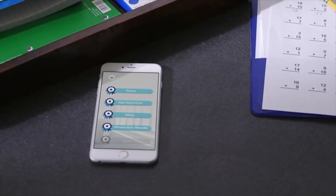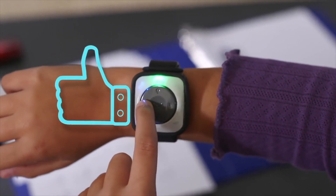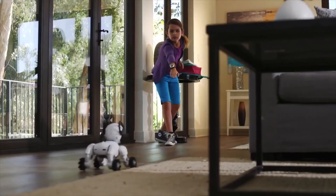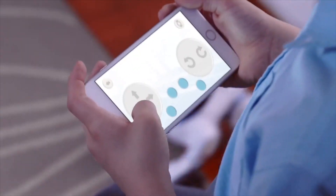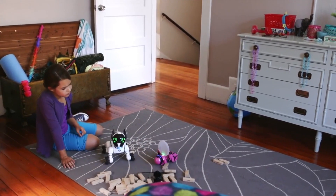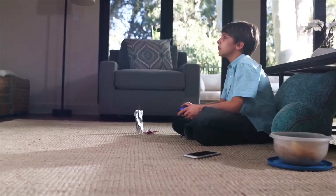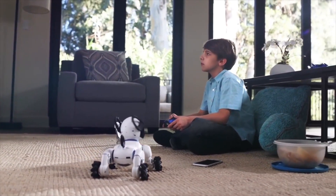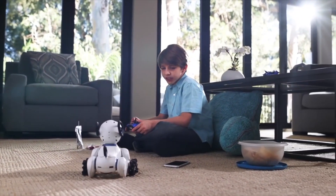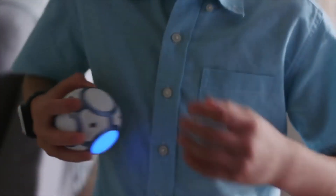Chip is obedient and can follow commands, but he also learns new things — so you can teach him tricks. The smarter Chip becomes, the more badges he earns. When you like what you see, just press the like button on the band, which can encourage him to behave or be a little mischievous. Your choices change Chip's behavior and shape his personality, so that no two Chips are ever alike. Chip is a connected experience and has a translator so you can understand his thoughts.